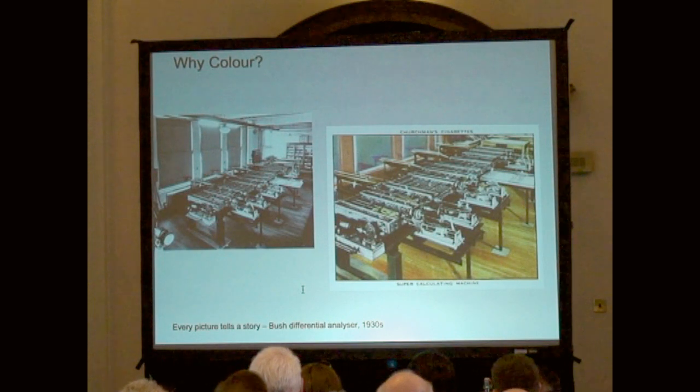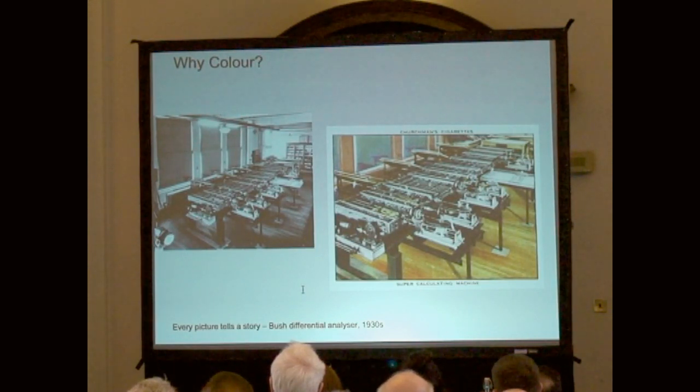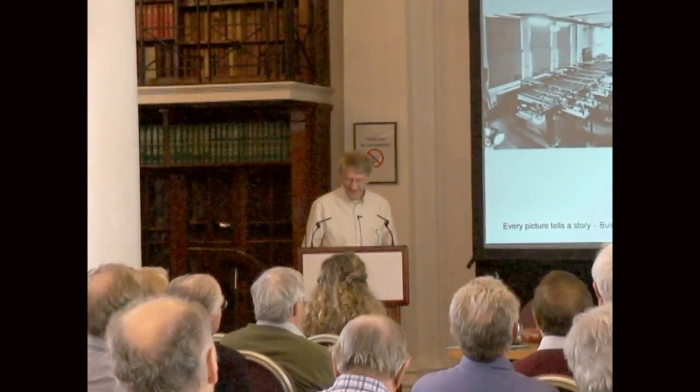This is the only known colour image of the differential analyser. On the left is a standard glass plate negative, very widely reproduced in textbooks on the history of computing. The one on the right has never been reproduced, as far as I know. Again, this tells you things: they call it the 'supercalculating machine,' and it appears in a set of cigarette cards from 1938 as a 'modern wonder of the world.' There's text on the back saying it augments the human brain. There's a rich sort of history attached to that.